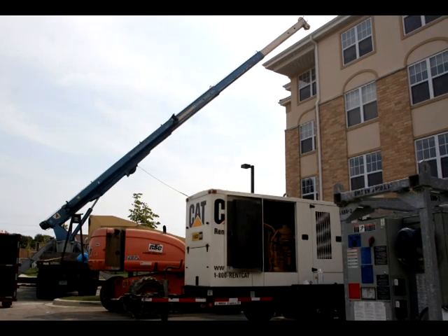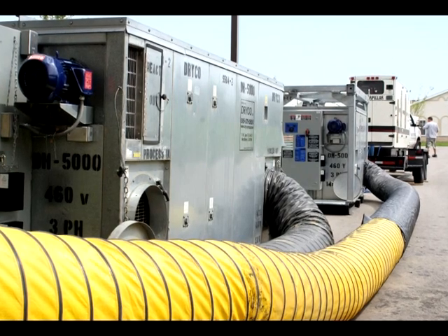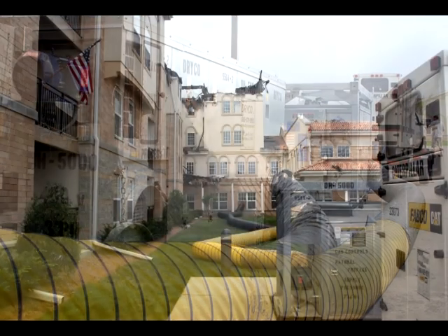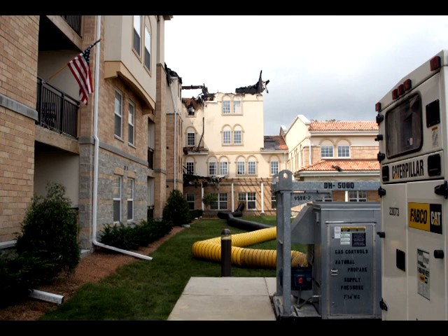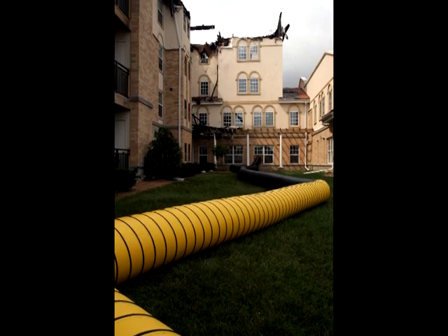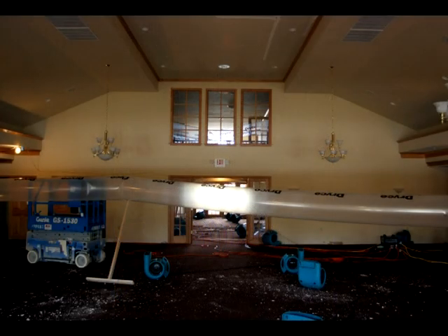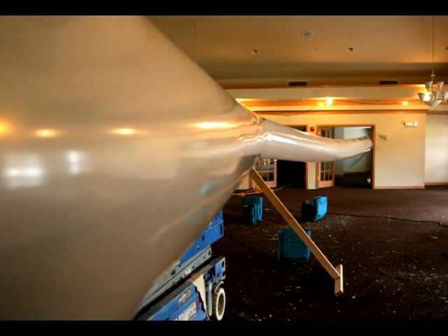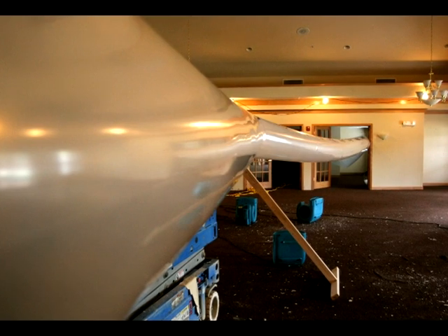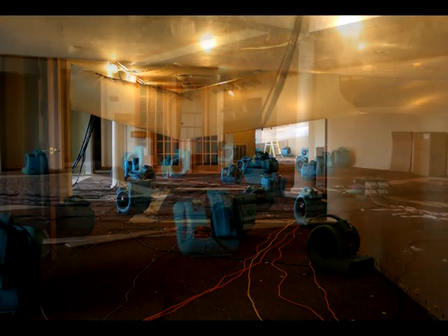Drying equipment was brought into the equation early to protect areas that were not damaged as severely. As many as six generators of up to 400 kW capacity were used to power large commercial desiccant dehumidification units. These units are designed to remove excessive amounts of humidity in a short period of time by infusing warm, dry air into the affected area via large plastic tubing. The units are also designed to be used in conjunction with high CFM air movers to deliver maximum dry output. 300 high CFM air movers were utilized in conjunction with the desiccant units to facilitate and achieve a dry standard.